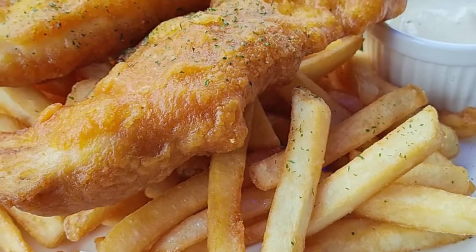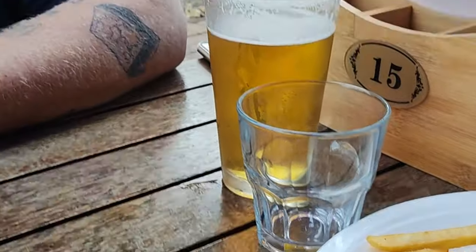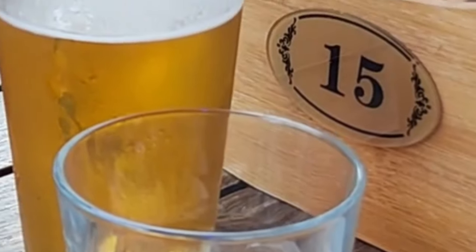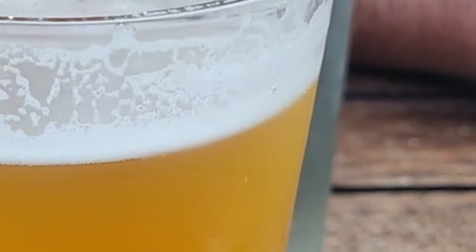After getting into Devonport we realized we hadn't eaten anything all day. So we came to the Devonport Public House to have a local beer and some fish and chips.